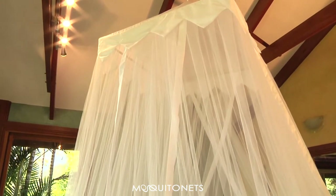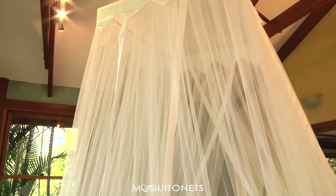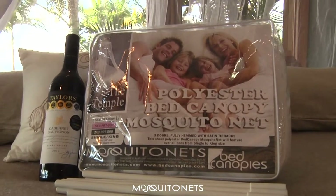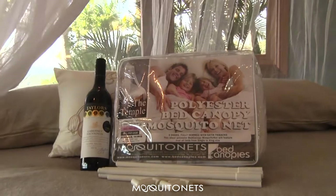The Temple design, unique to Mosquito Nets, is also available in 100% cotton. Thanks for watching, and remember: at Mosquito Nets, insect protection is guaranteed.